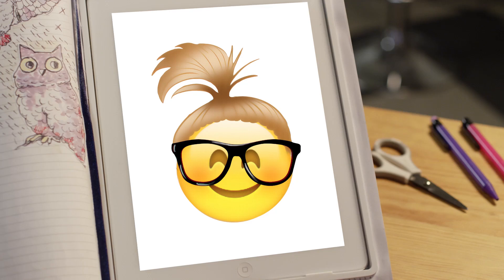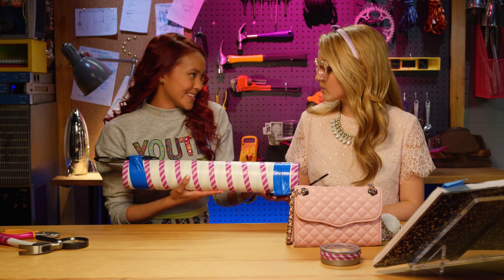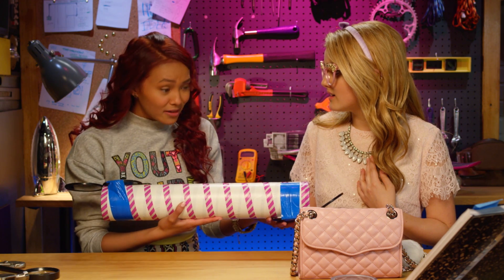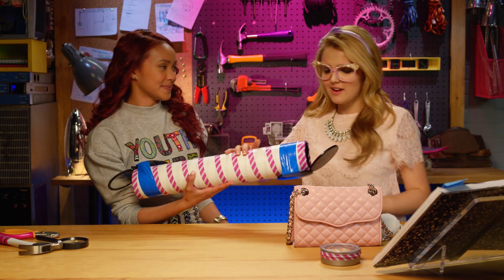You rock Cam! That only took you 0 minutes and 59 seconds to make! I hope you like it, Adri. You made this for me? Yeah! I made it out of your stuff, so you should have it. Muchas gracias Cam! Wow! This is really cool!